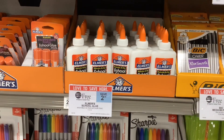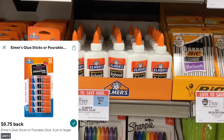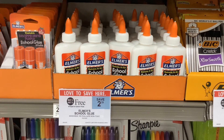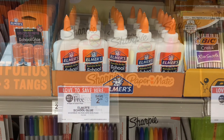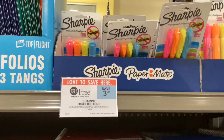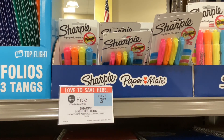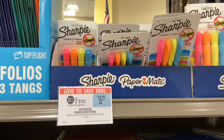The Elmer's glue is buy one get one free at $2.39. On Ibotta, you'll get back 75 cents for each one, so that would make your final cost 89 cents for two or about 45 cents a bottle. The Sharpie highlighters are buy one get one free at $3.99. On Ibotta, you'll get back 50 cents for each one, making your final cost $2.99 for two or about $1.50 each.